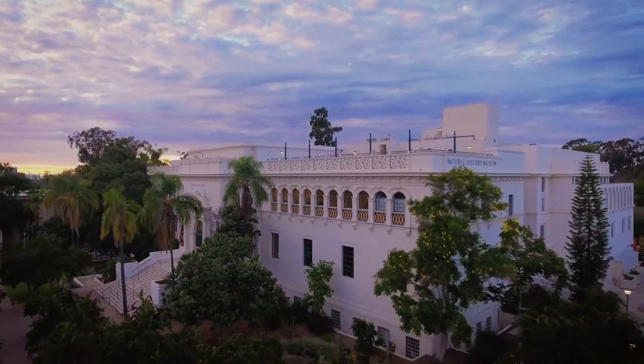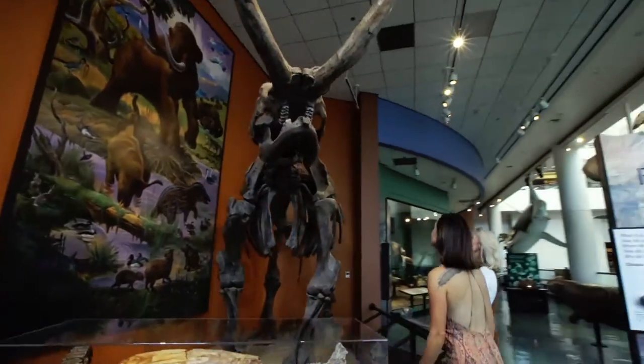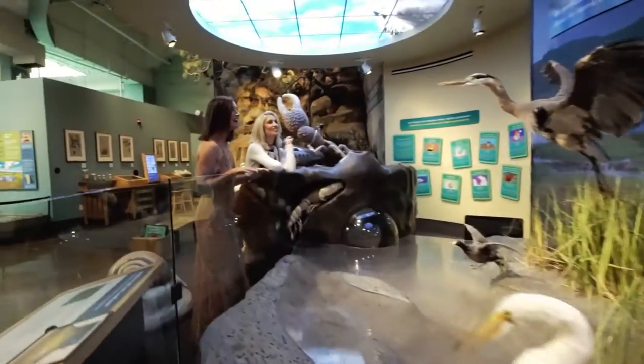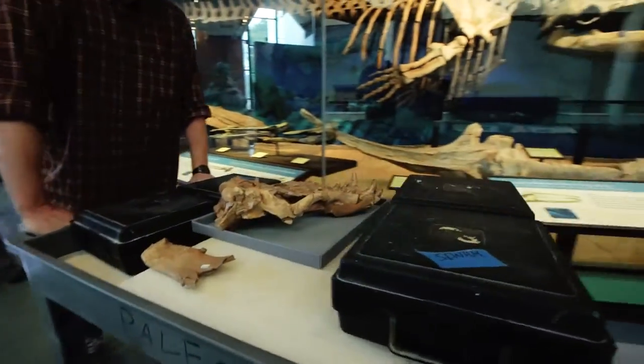For researchers, San Diego is quite a hot spot. San Diego, our region, Southern California, and Baja California — it's one of these what we call biodiversity hot spots, which means we've got a whole bunch of species here that are found only here, and that makes it special.